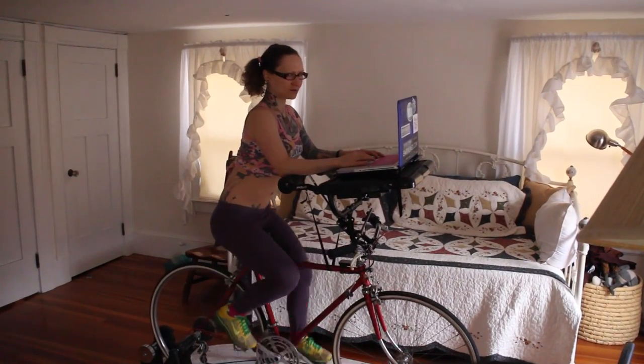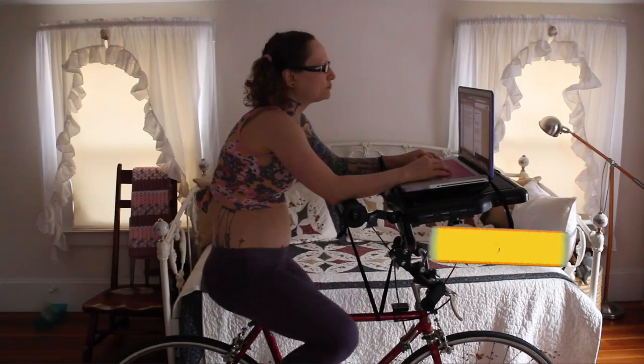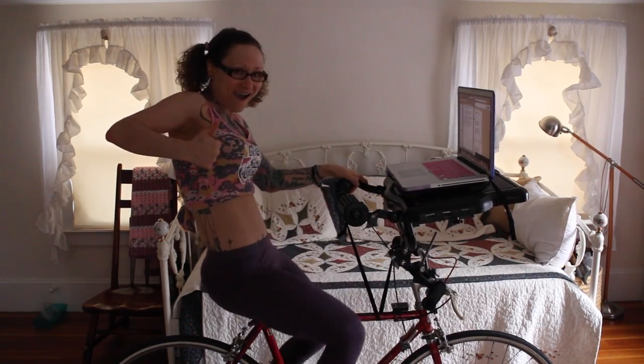No longer do you have to spend valuable time away from your computer. No longer do you have to spend time in the fresh air obsessing about that email you need to send. With the Bite Size Bike Desk, it's possible to type and bike simultaneously. Welcome to the future. And if you want to know what kind of results you can expect, take a look at my before picture — and here I am after. Check out this time lapse video of me working on the Bite Size Bike Desk compiled over a one month period and seamlessly stitched together to show my incredible progress.